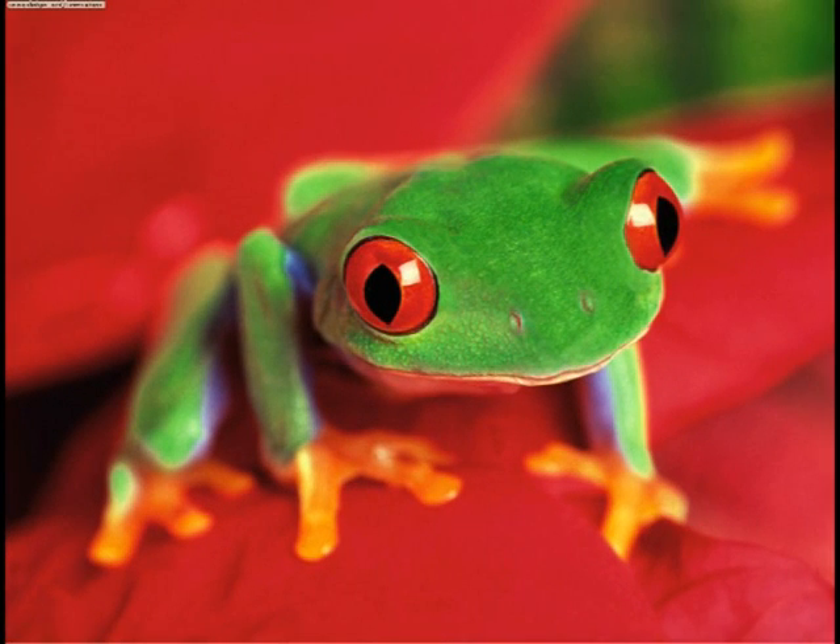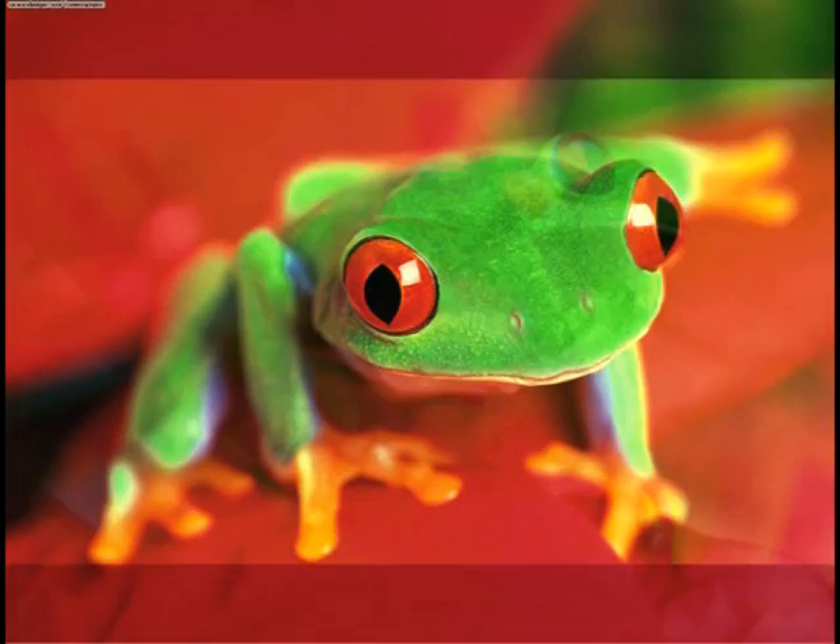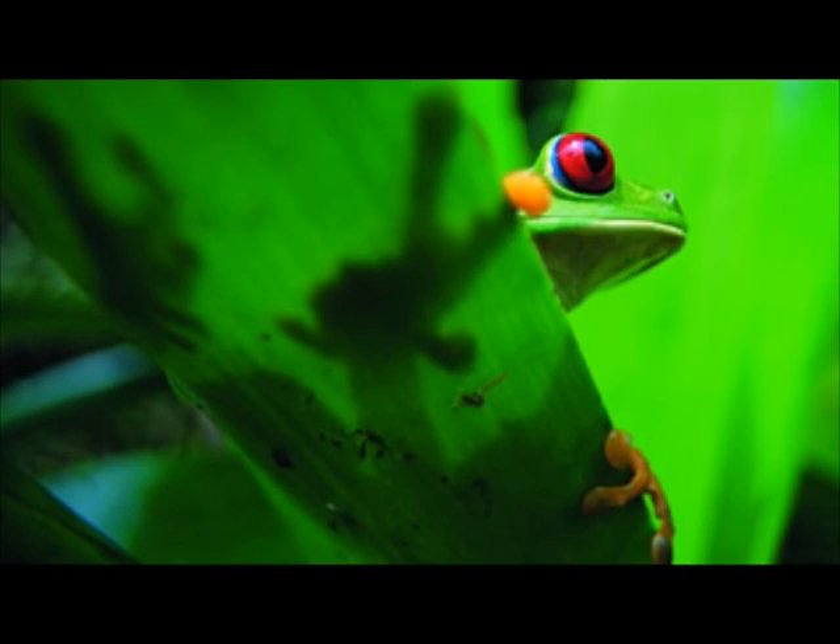Red-eyed tree frogs can be seen in South America, most of Central America, Costa Rica, and Nicaragua.